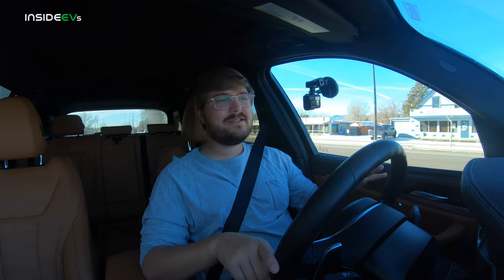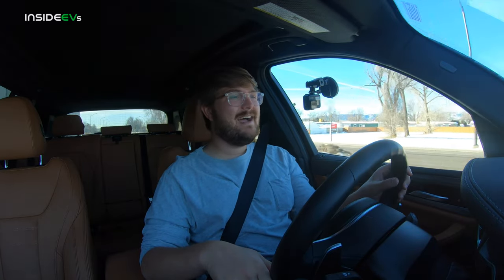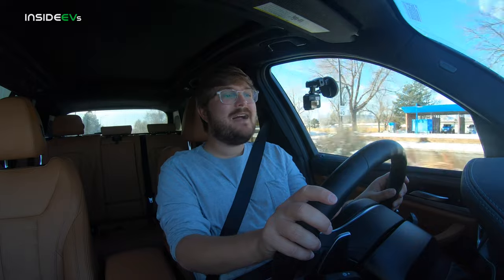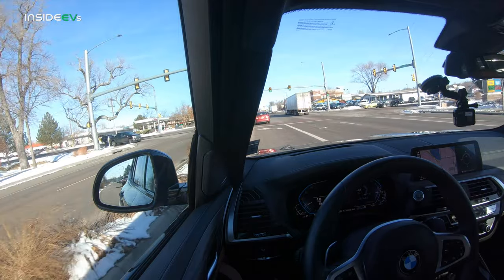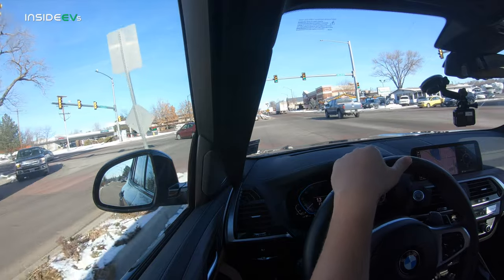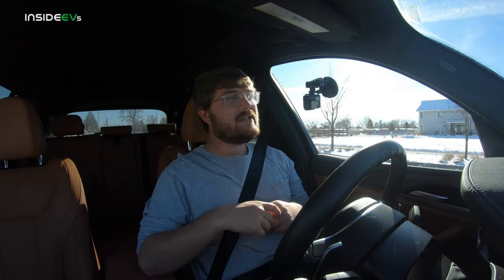This brings me to a conversation about PHEVs in general. PHEVs vary widely as to how they're integrated with the car, how their systems work together, and how they drive. We've seen PHEVs with like 8 miles of range — looking at you, Mini Countryman SE — and we've seen PHEVs with 50 miles of range like the Polestar 1 and RAV4 Prime. So it's difficult to just say a PHEV is any one thing. Part of me wants to say it's the worst of both worlds — when the battery's out, you're hauling around the battery pack, you get worse fuel economy, worse performance, heavier weight, potentially more complexity.